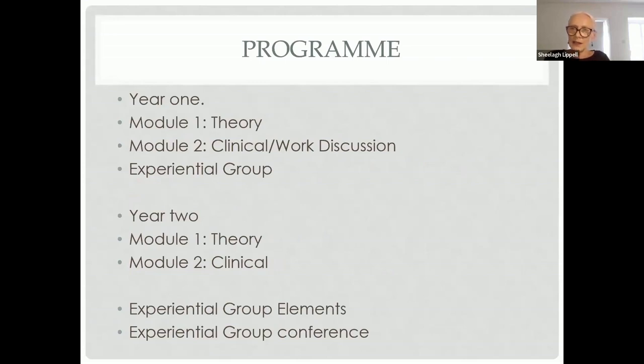The program takes place on a Monday for years one and two — Monday morning for year one and Monday afternoon for year two. Each has a theory seminar and a clinical or work discussion. Year one is followed by an experiential group hosted by our two experiential group leaders. Year two also has the theory and clinical seminar, but instead of a formal experiential group, there are experiential group elements built into the curriculum — places for reflective thinking spaces.